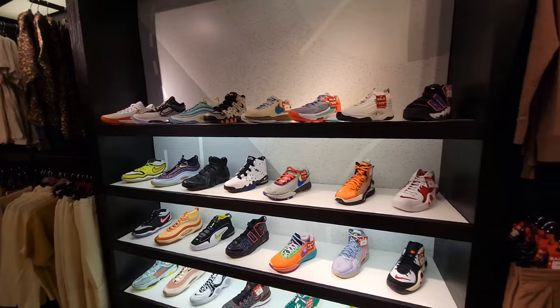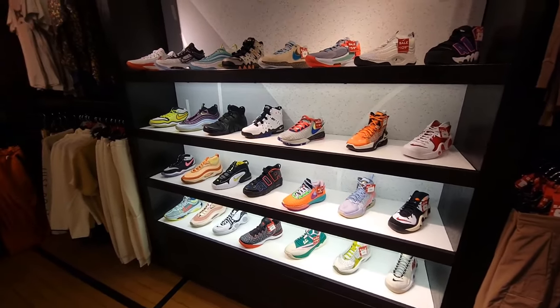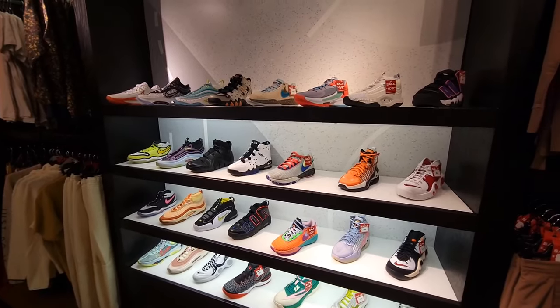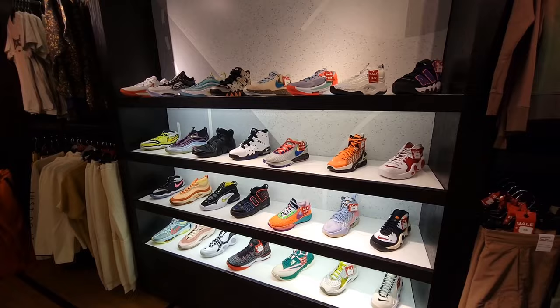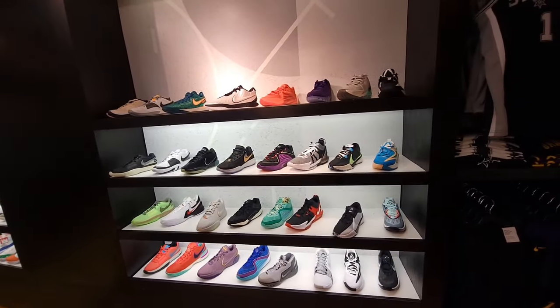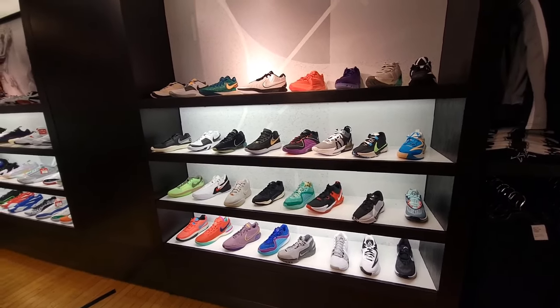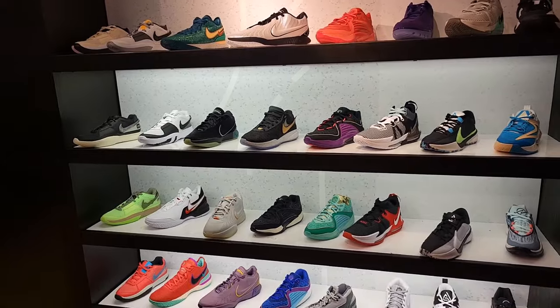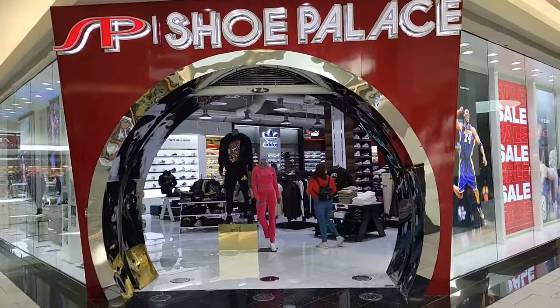Stepped into Foot Locker really quick to see if they had any All-Star sneakers. The only spot we've seen so far today with an All-Star sneaker is Shoe Palace Van Nuys with those Kobes. Everything else here is something we've seen before. Same continued basketball section — really good selection though. Let me know if there's anything you guys think stands out: LeBrons, Jaws, KDs, Zoom Freaks.